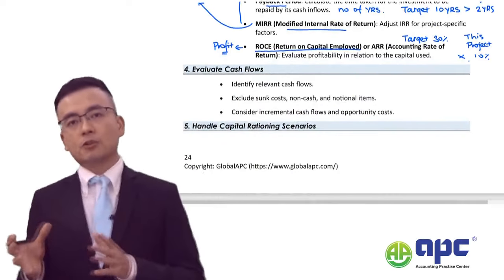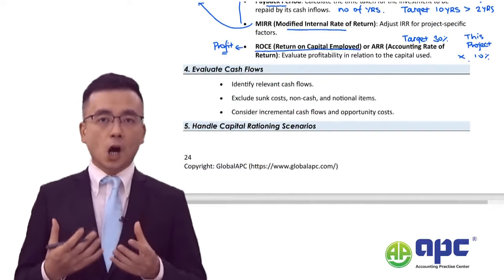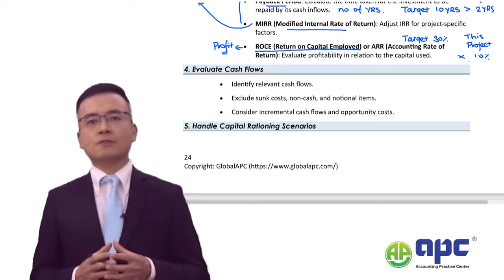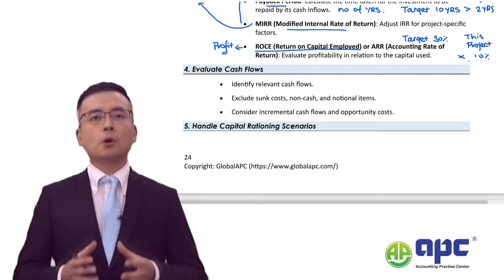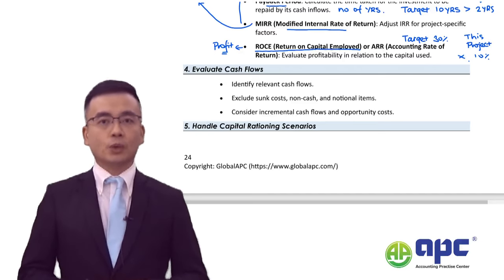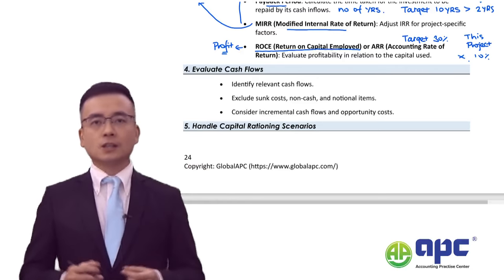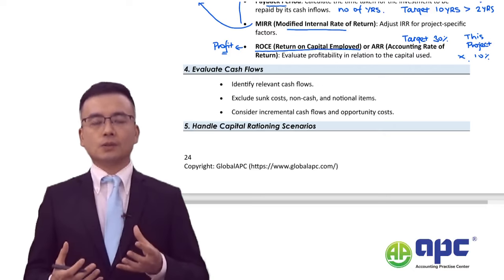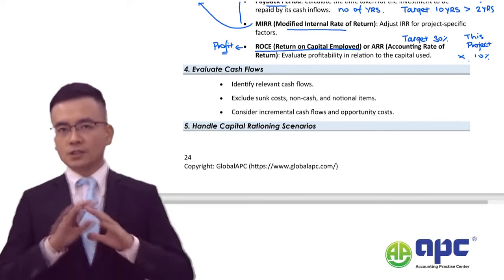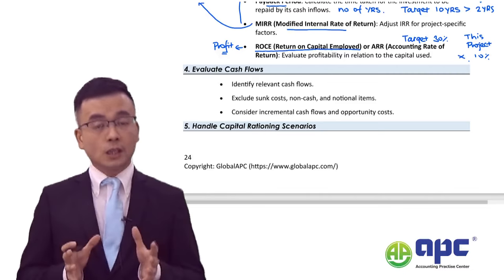Another common question type is where the examining team asks you: the Shiny Glass Company is going to proceed with a project — for example producing energy-efficient windows and doors — what are the challenges if you were to appraise that project? This is about knowledge, not computation. When appraising any investment project in this exam, you need to consider two areas: first, issues related to the project itself; second, the overall profitability.